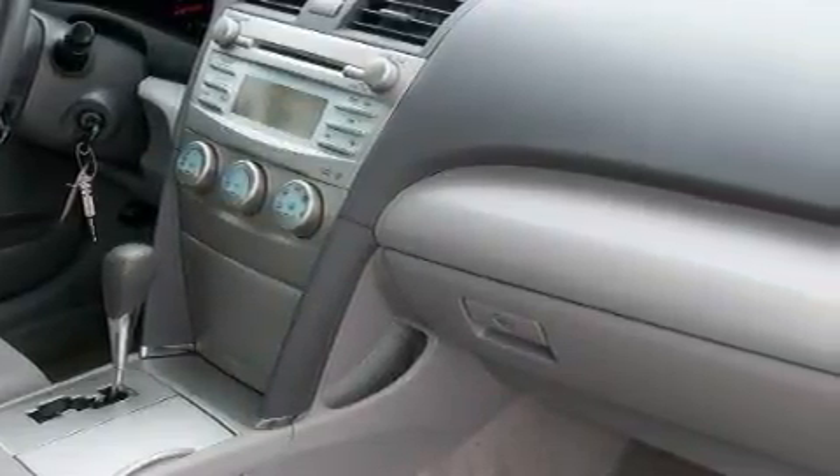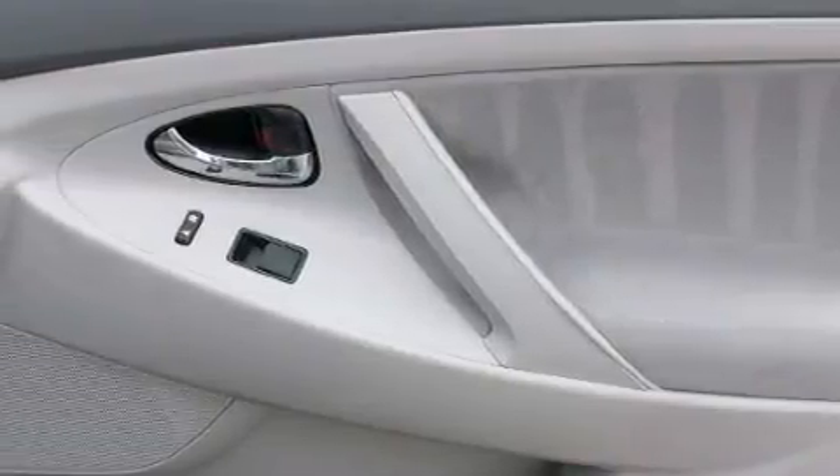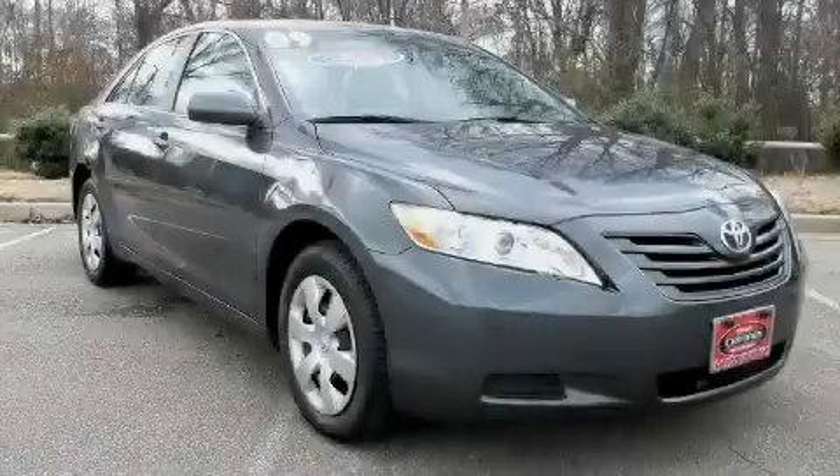Not to mention that this Toyota qualifies for the Carfax buy-back guarantee. Stop by today and test drive this car for yourself.